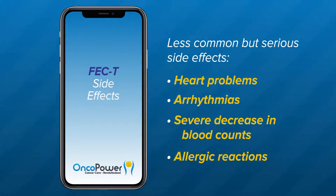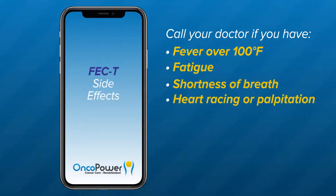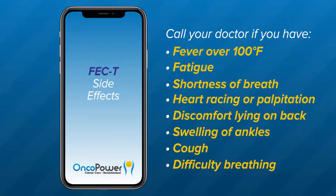Allergic reactions — your doctor prescribes medications to prevent allergic reaction before chemotherapy infusion. Please call your doctor if you have a fever over 100 degrees Fahrenheit, fatigue, shortness of breath, heart racing or palpitation, discomfort lying on your back, swelling of the ankles, cough, or difficulty in breathing.